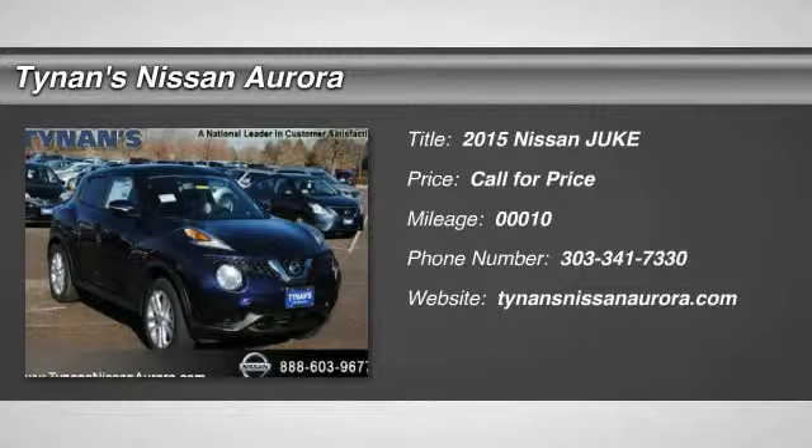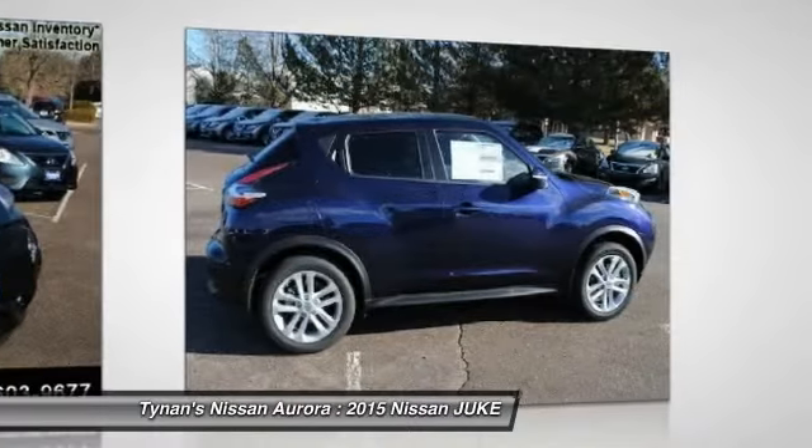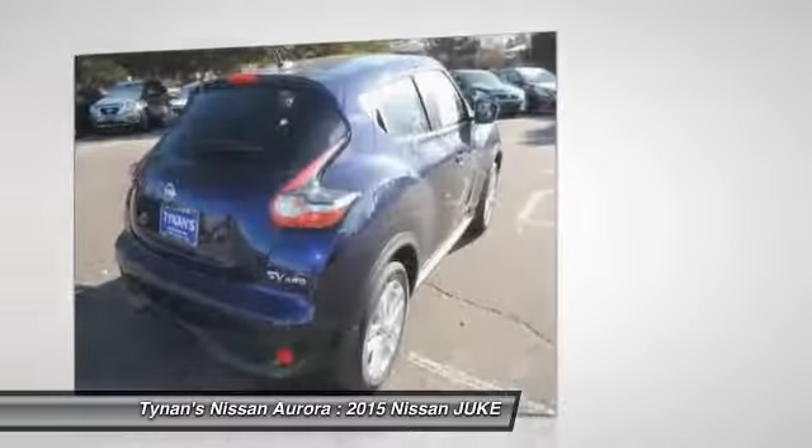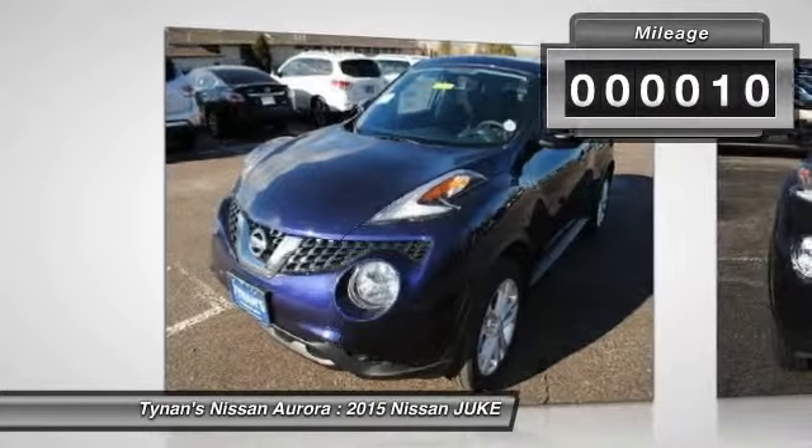The 2015 Juke. The Juke is an adaptable and intelligent ride where all-wheel drive agility and handling meet turbocharged performance. This unique, sporty, compact crossover fits your personal style perfectly. This vehicle has less than 100 miles.